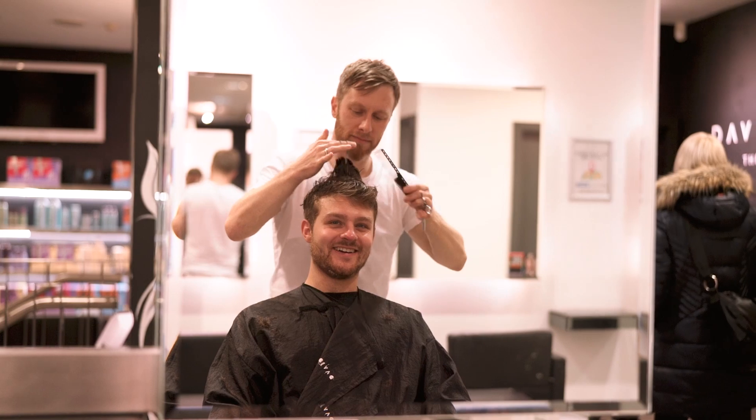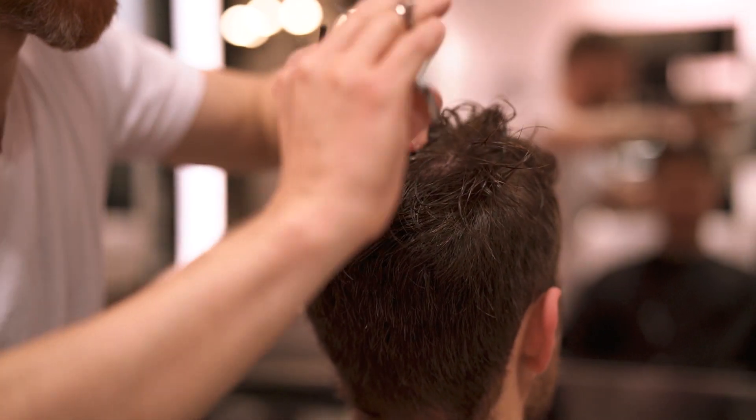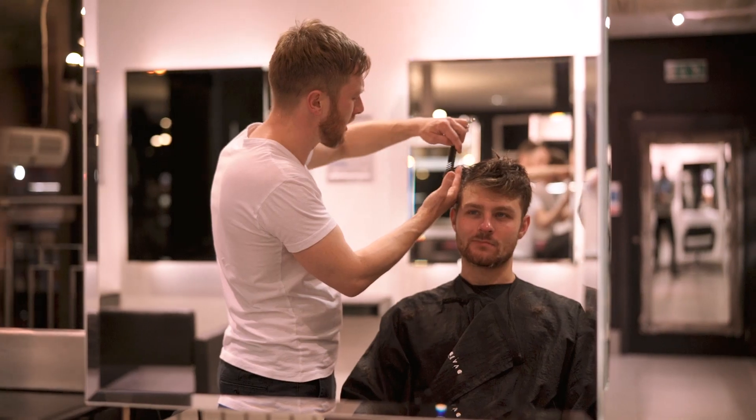As for the top, rather than cutting length out, David is focusing more on thinning in order to make the finished style more manageable.